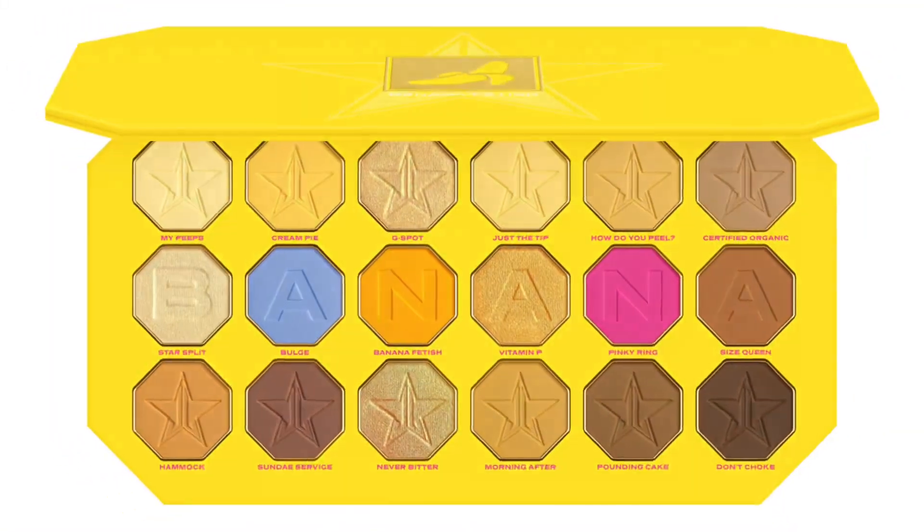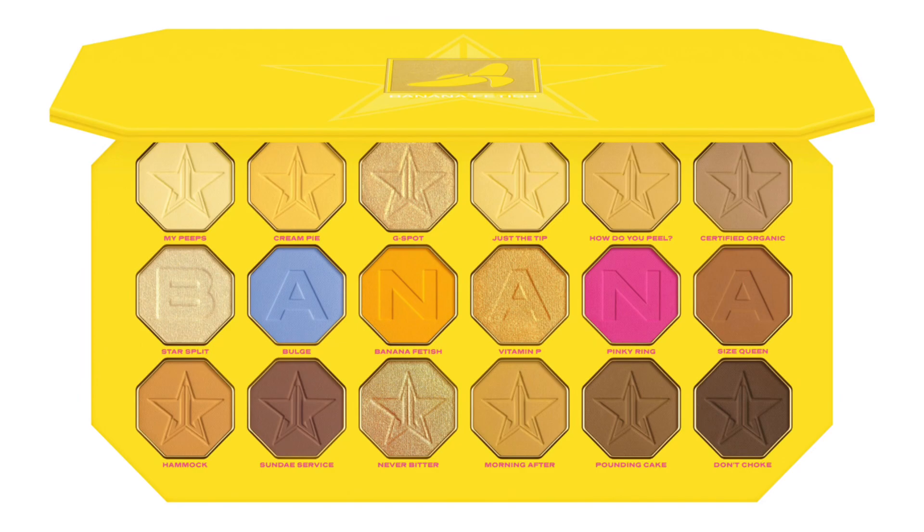He also changed the pans — no longer square, now octagon-shaped, which is an interesting change. The banana print across the center pans is fun. I'm a little unsure about the pink and blue in there, but he said he had to break it up so it wasn't all monotonous yellow. His other monochromatic palettes had some shades to break them up too, so I'm not mad at it.